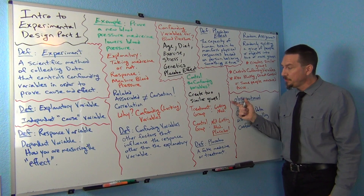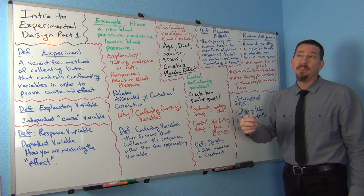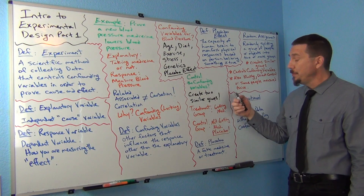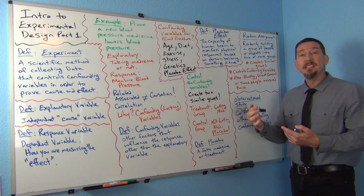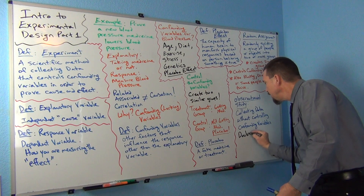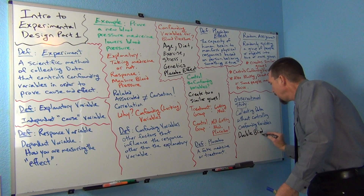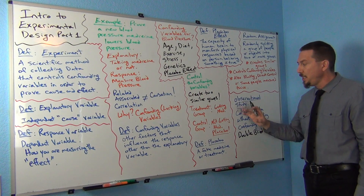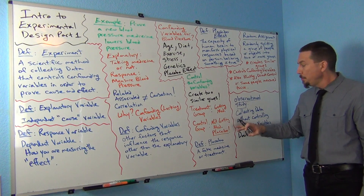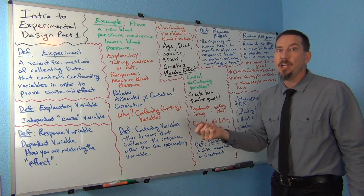For the placebo to work, they can't know if they're getting the medicine or the real thing. So oftentimes we do something called a double-blind experiment. A double-blind means that the people in the experiment don't know if they're getting medicine or a placebo, but also the people walking in the room with the medicine actually don't know either.